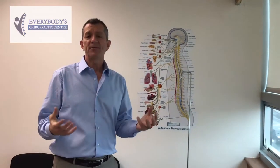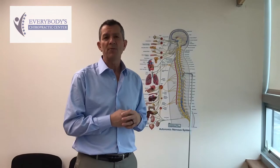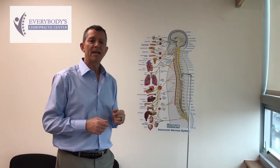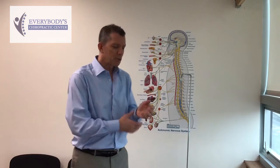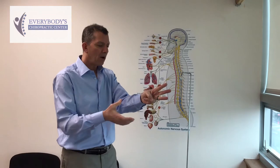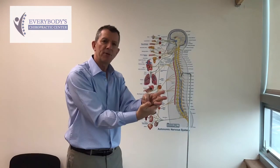Some of the problems we can see when we've got subluxations in the low back interfering with the nerve flow — in addition to low back pain, sciatica, and sensory issues — are going to be visceral organ problems. They're all three affected at the same time, because when the nerve root comes off the spine, it splits into three segments, and oftentimes there's interference at the nerve root that affects all three divisions.